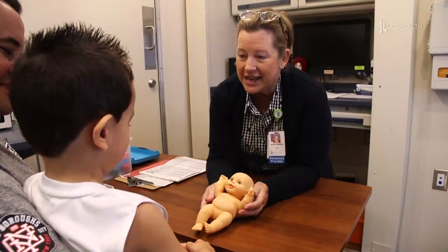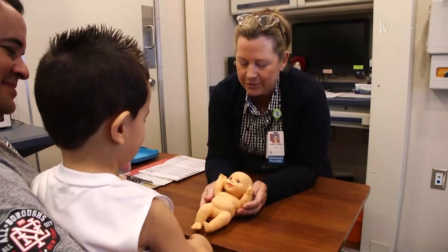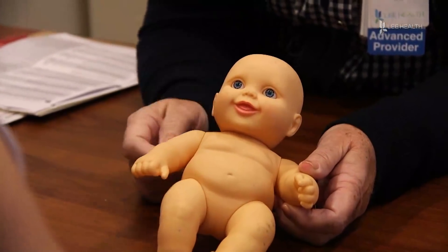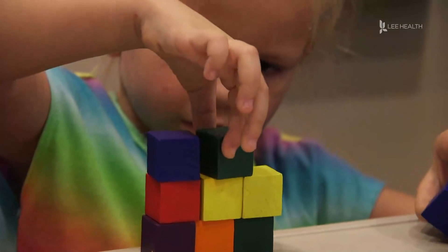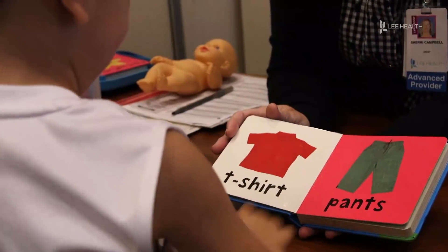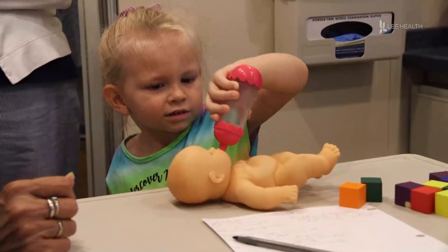Eye contact and pretend play are just a few of the ways health experts screen children for autism. It's based on age, and it usually involves stacking blocks, pointing to pictures in a book, and labeling pictures in a book. Pretend play, such as playing with a baby doll, is also part of the process. We talk to the child and check eye contact — with autism, we don't always see a lot of good eye contact.